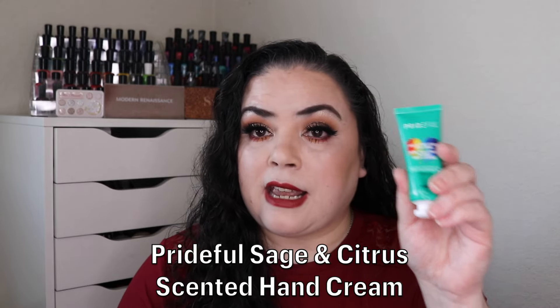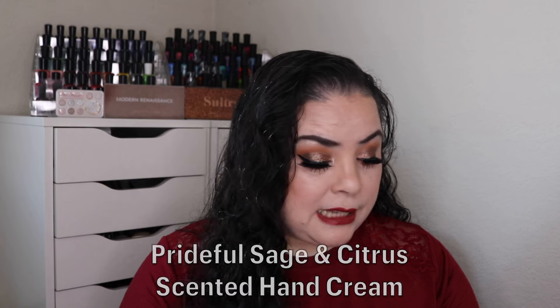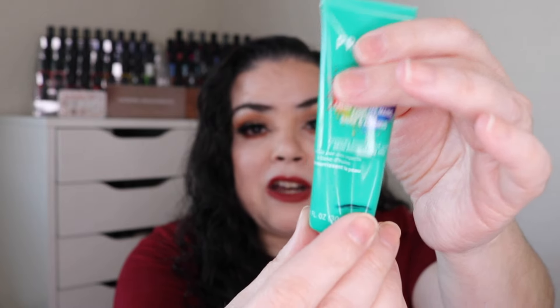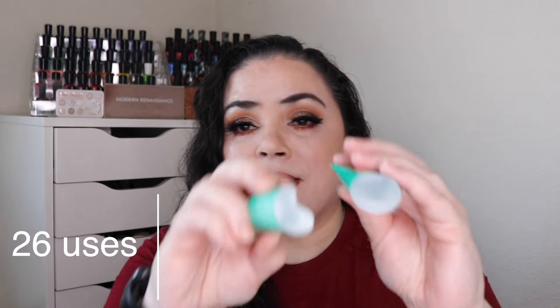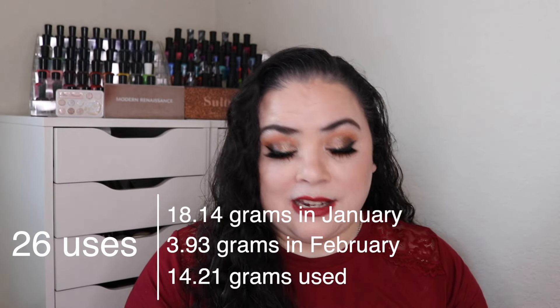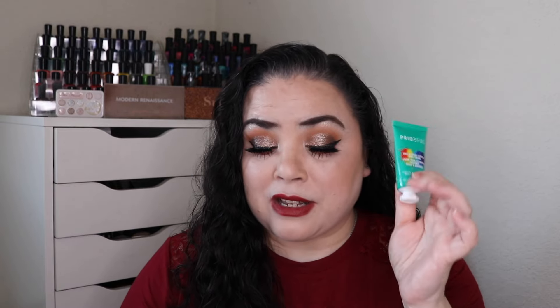Next is the prompt Beagle — they are a scent hound, so a scented item. For that I rolled in my Prideful sage and citrus scented hand cream. As of the last update I had used this 22 times and thought I was down to a certain level, but when I cut it open it filled back up. Once I got all the product out of the top I used it 26 more and this is now officially an empty — 48 total uses in this project. I really enjoyed the scent. This is the first time I've used anything from this brand and I'm quite intrigued to try other things. That is goal number one met.